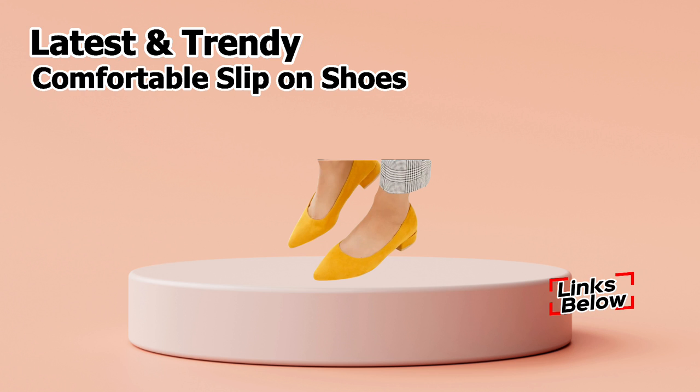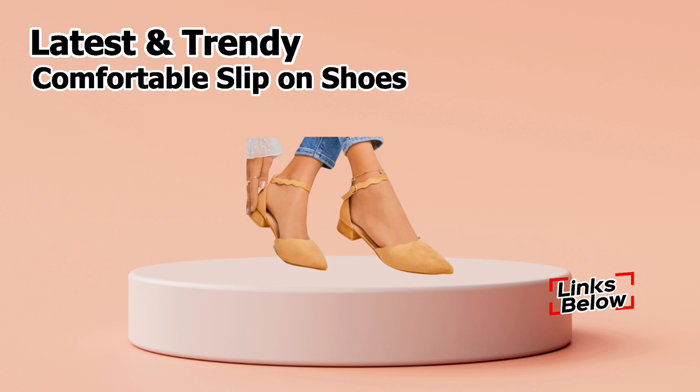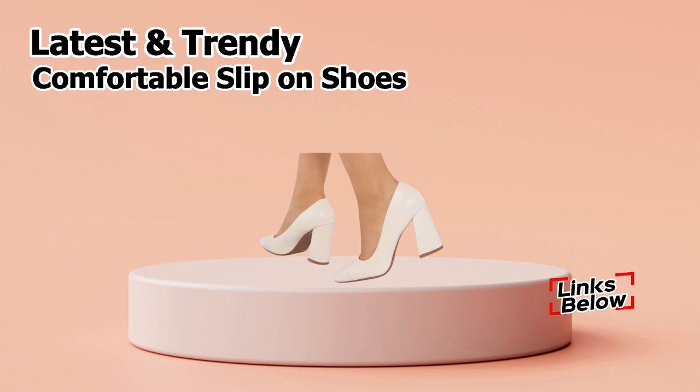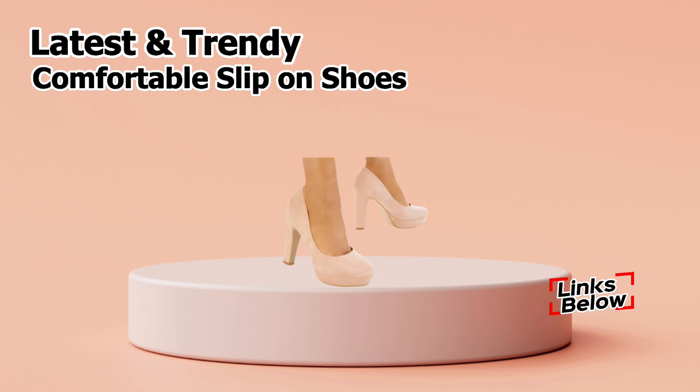Also, let us know in the comments which pair of heels from this collection you like the most. Friends, you can see a range of block heels, platform heels, kitty heels, flat heels, low heels, and front opening heels made of different materials as well as real leather with strappy styles.